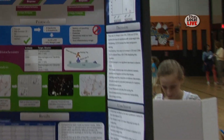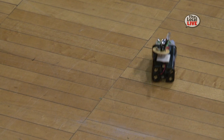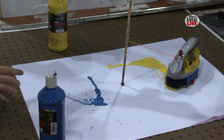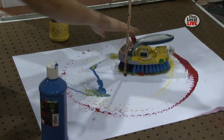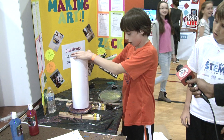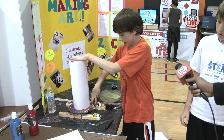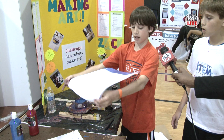However, the students at this fair are working hard and seem to be proving there is hope for the future. My bristle bot here is made out of bristles and it spreads the paint from the paper. Just put the cylinder over the paint and turn it on and we will have a spin art.